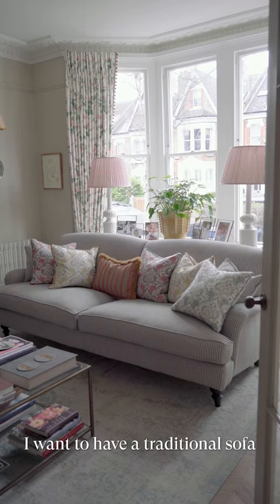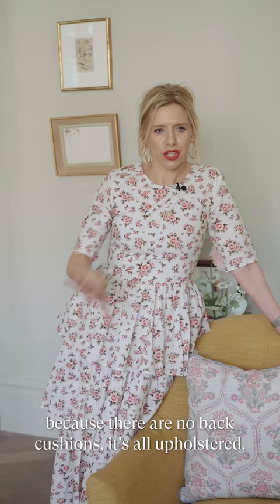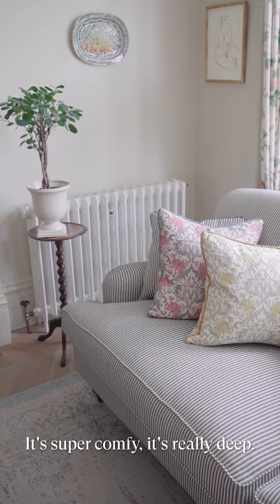I wanted to have a sort of traditional sofa so I chose the Eliza sofa, and I love the Eliza because there are no back cushions and it's all upholstered. It's super comfy, it's really deep, and I knew I wanted a stripe in here and the Tory Murphy black-and-white Arbor stripe is perfect.